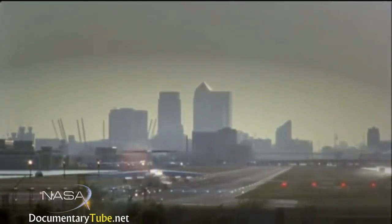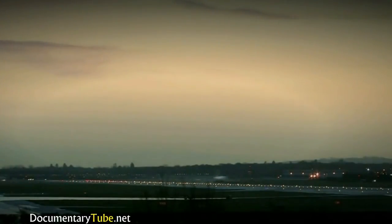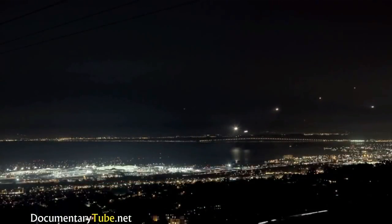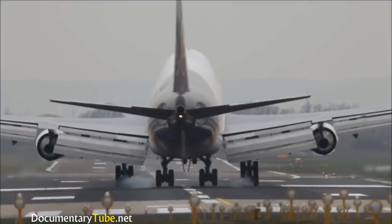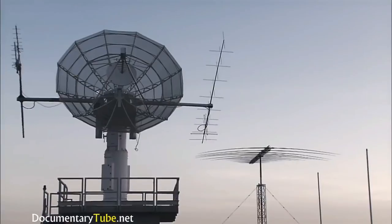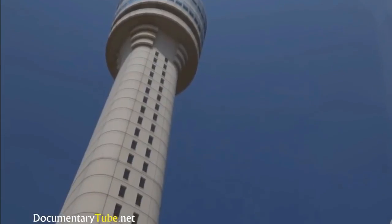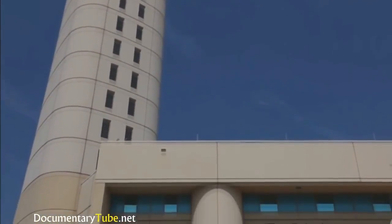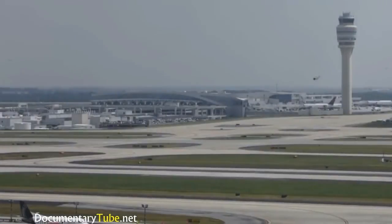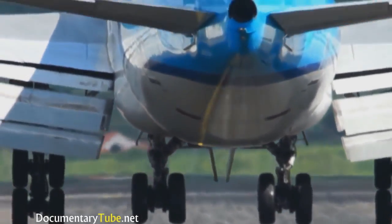We travel from destination to destination with little thought of all the people, equipment, and regulations put in place to make our national airspace system the safest in the world. Airports, air traffic controllers, towers, communication systems, maintenance crews, and thousands of other moving pieces, along with regulations, are all key elements that allow for relatively smooth and safe operations for the nearly 50,000 flights that take off and land in the U.S. every day.